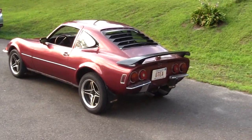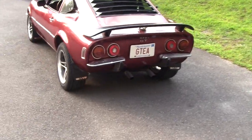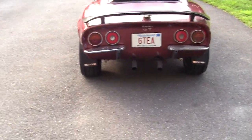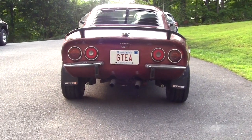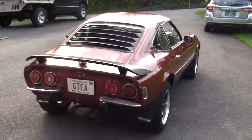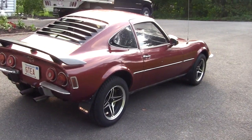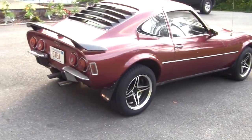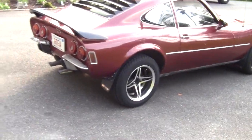No odd bump steer or anything like that with them. Still have some serious stance going on there. Now with this meat on here, this car originally came with 175s on it, so going up to 225 is quite a change.